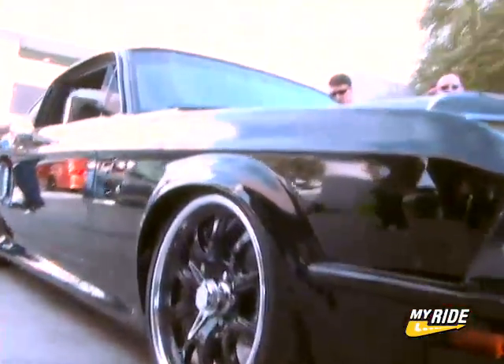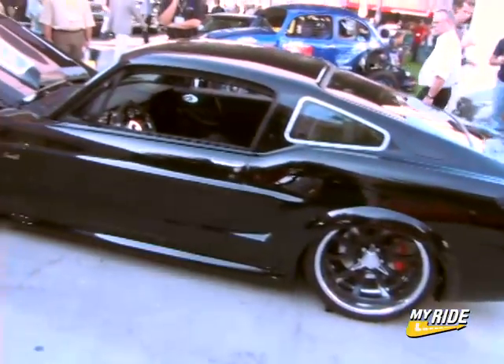A guy came to me and said he wanted me to build a black Mustang. He showed me a picture in a magazine of someone else's black Mustang, and I said to him, is that all you want to build? So anyway, I built this car here. It took us four months from rendering to the stage where you see it now.